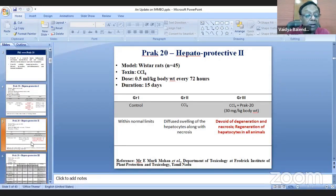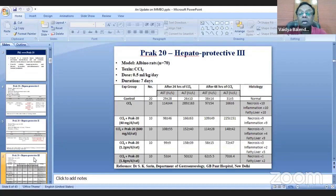A third study was then done by one of the leading liver specialists in the country, who is currently heading a liver and biliary disorder center in Delhi. He found that CCL4 and PRAC20 significantly reduces necrosis and inflammation in the liver.